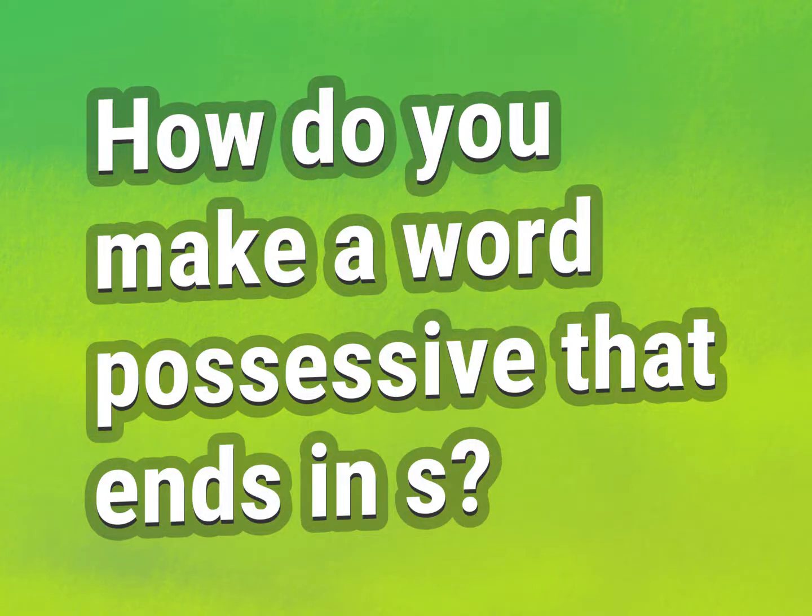How do you make a word possessive that ends in S? Be competent, be skillful.